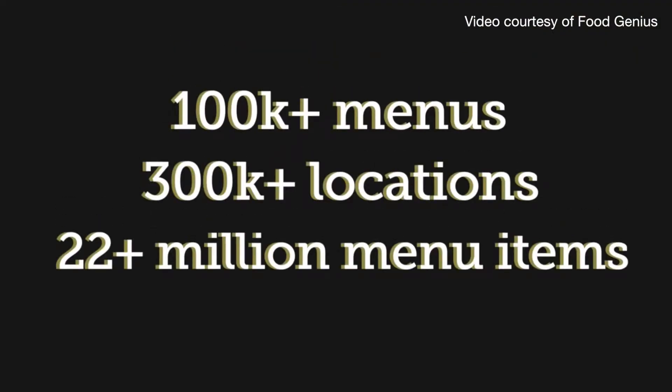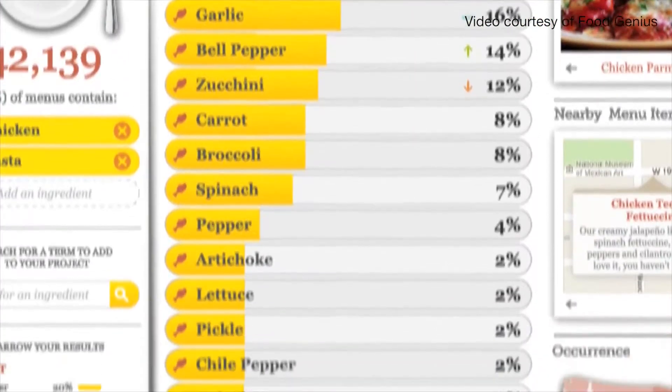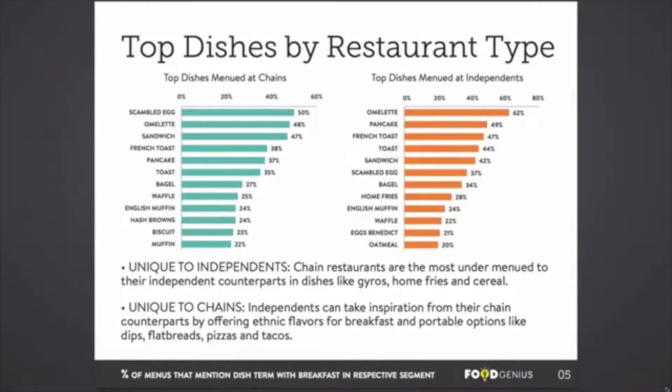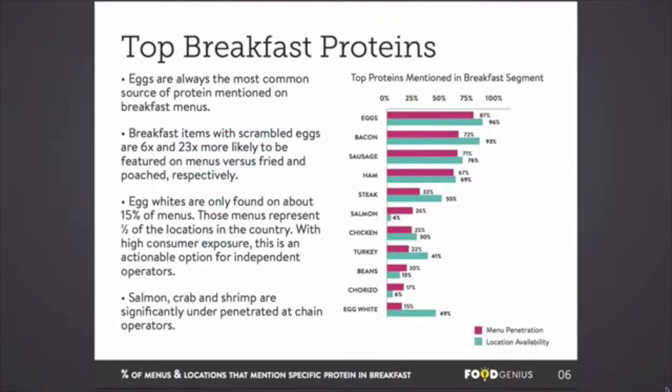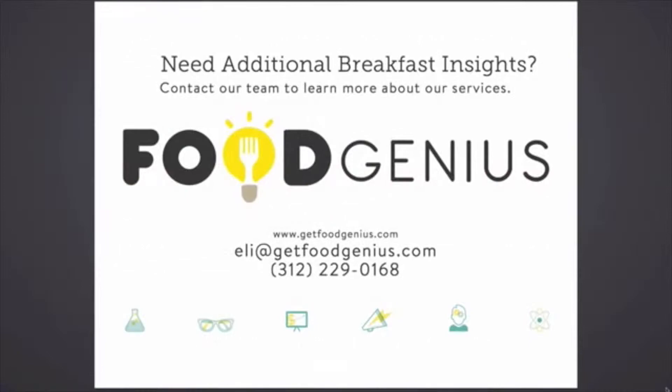Here at Food Genius we track restaurants and their menus — about half of all restaurant locations around the country — every item, its name, description, and price, and then use that to provide insight to manufacturers, distributors, and restaurant operators. Really what we want to understand is how the language that restaurants use to talk about food touches consumers and affects how they make decisions.